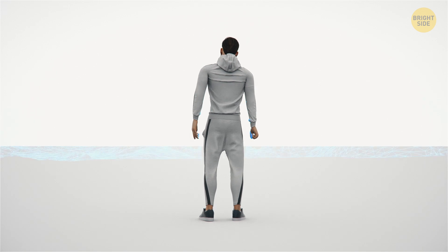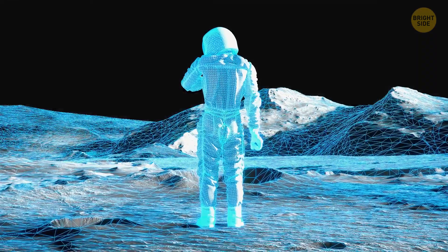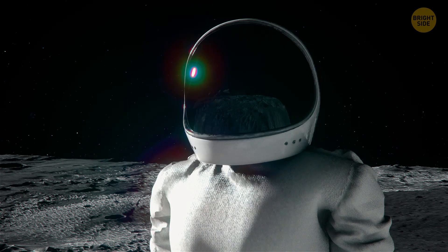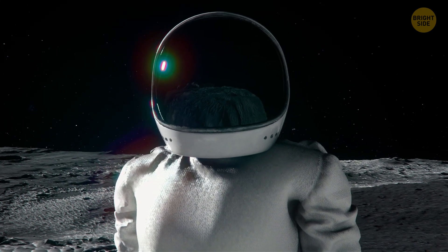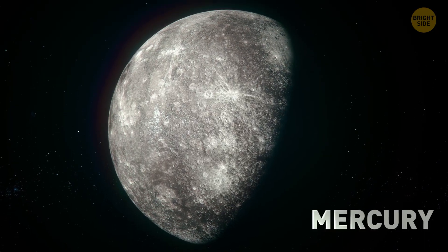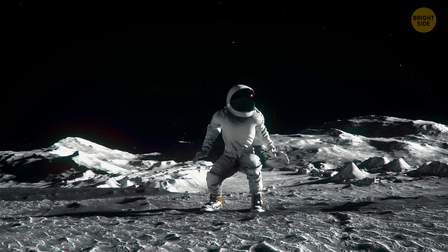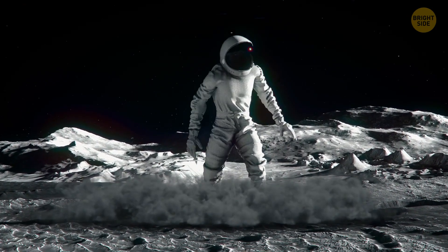Now the simulation room will recreate Mercury. It's so hot in here — it's like standing next to a volcano. Your jump is 4 feet high.